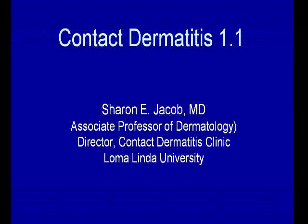We're very glad to be joined today by Dr. Sharon Jacob. Dr. Jacob is an associate professor of dermatology and the director of the Contact Dermatitis Clinic at Loma Linda University in California. Dr. Jacob is an expert in contact dermatitis. In fact, I think that's the name of your website — contactdermatitis.net or something?